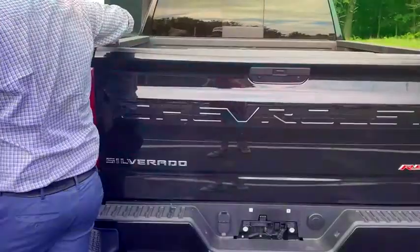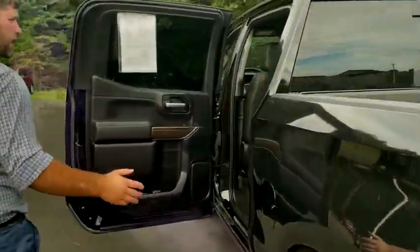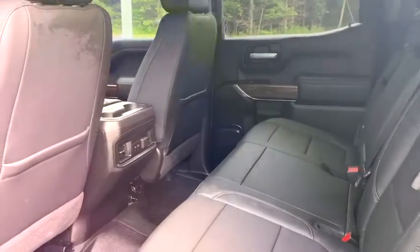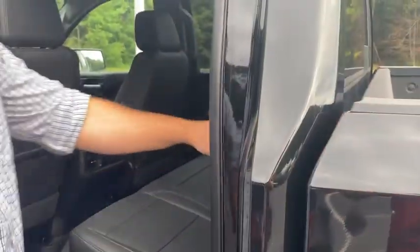This is a crew cab, so it does have a five foot seven inch bed and then plenty of legroom out back. You also have multiple charging ports in the rear seats, and you actually do have these little stowaway hidden storage places inside of the seats on both sides in the rear.